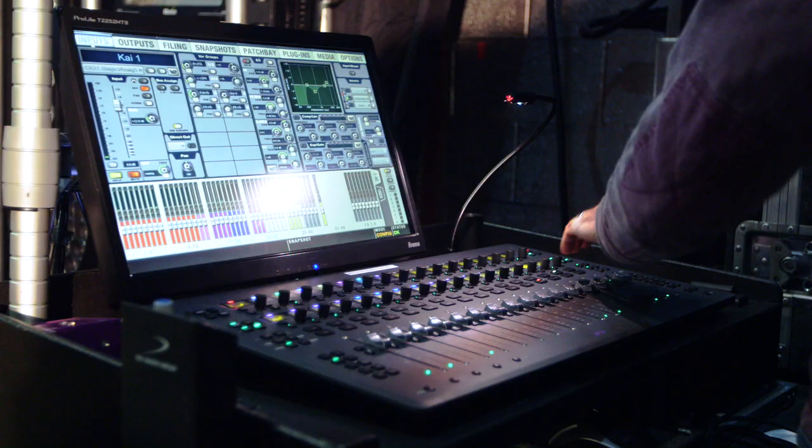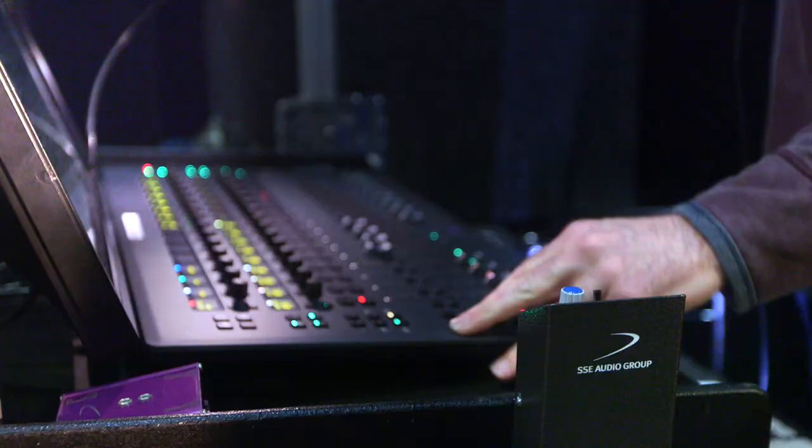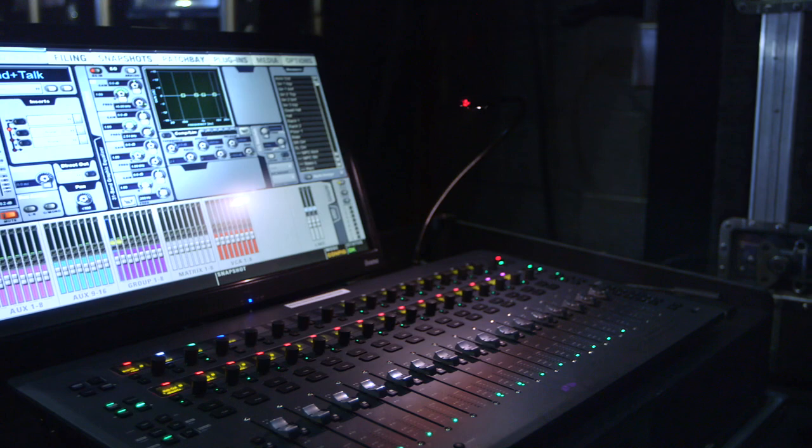I'm using the S3LX. I've heard a guy say it's a lighting desk, because it is tiny — it's so small — and they can't believe it will do 64 channels and 24 bus outputs. But still, I've done the biggest shows in the UK on it.